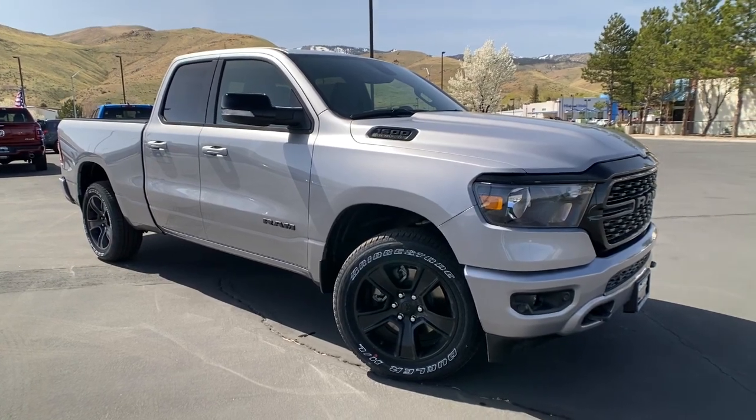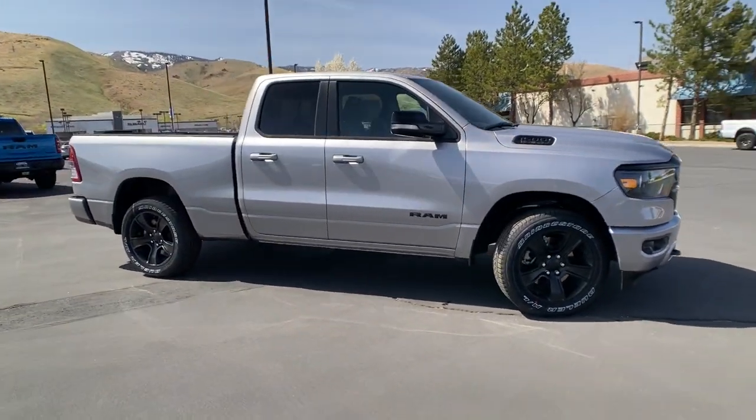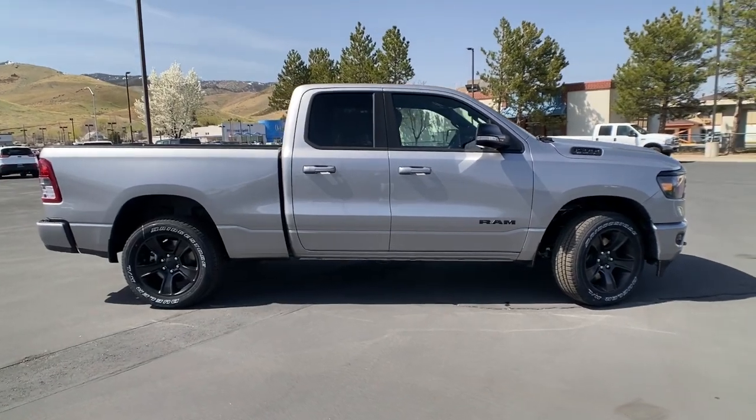The Dodge Ram 1500 — the passenger-friendly pickup with gritty capability, a comfortable ride, and surprising fuel efficiency.